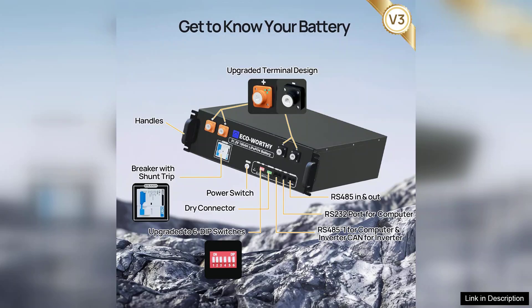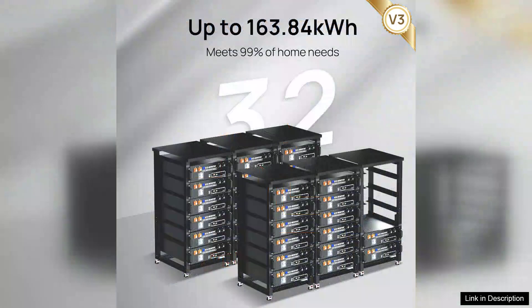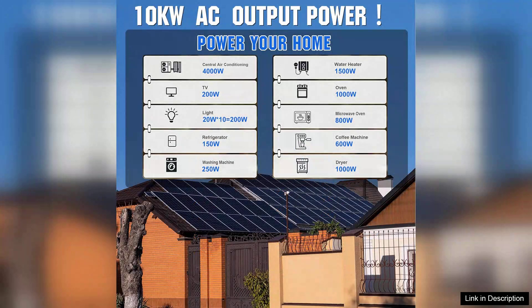One of the standout features is the scalability of the system. As energy needs grow, additional panels can easily be integrated, making this kit a future-proof investment. The durability of the components also deserves a mention — they are built to withstand various weather conditions, ensuring longevity.